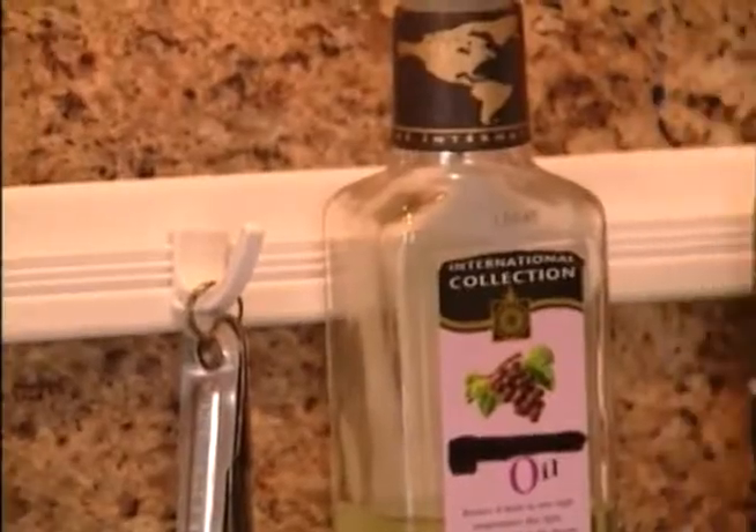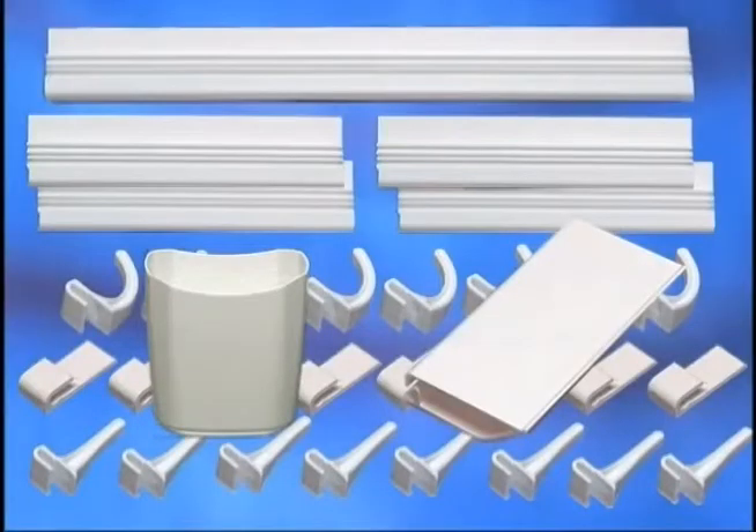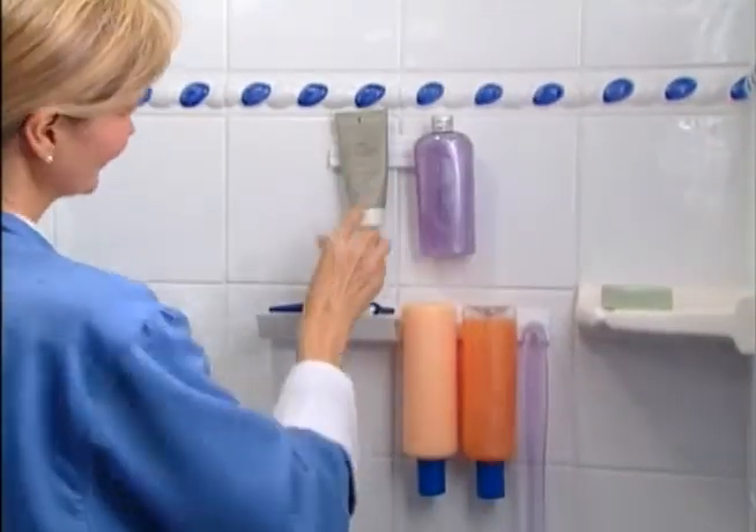But wait — call now and we'll double your offer, free. Just pay separate shipping and handling. You get it all: the entire 64-piece SpaceStream set. An amazing value for just $19.95. So cut the clutter and call now.